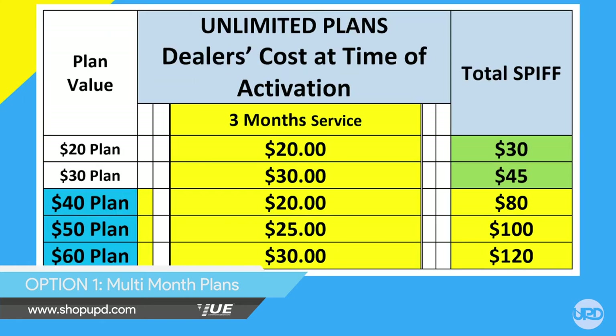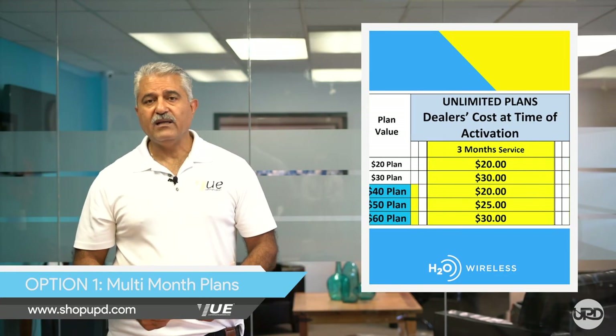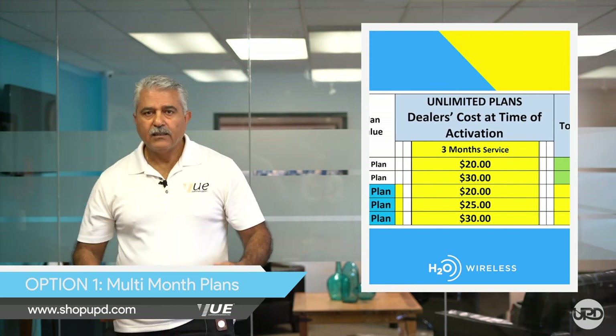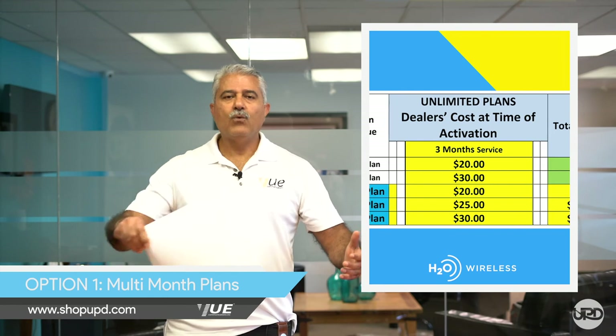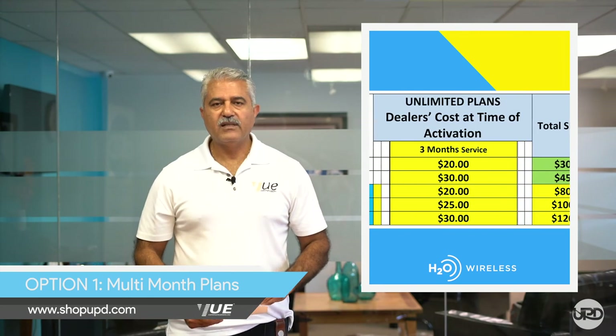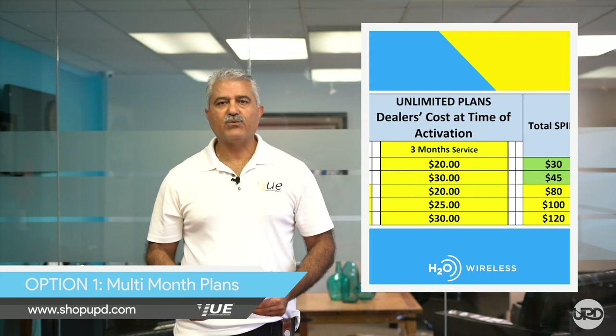Look at how much it costs you to activate. Three months of the $40 plan — only $20. Three months of the $50 plan — $25. The $60 plan — your cost for three months is $30. That gives you a wide range of options to offer promos and discounts to your customers. For example: buy one month, get one free; buy one month, get a second month half off; buy two months, get one free. Roll in the cost of the plan with the phone and offer your customer the phone with two months of service. They'll love you for it, they will save, and your refill rates will go up. Use your imagination and come up with even more promos and discounts.